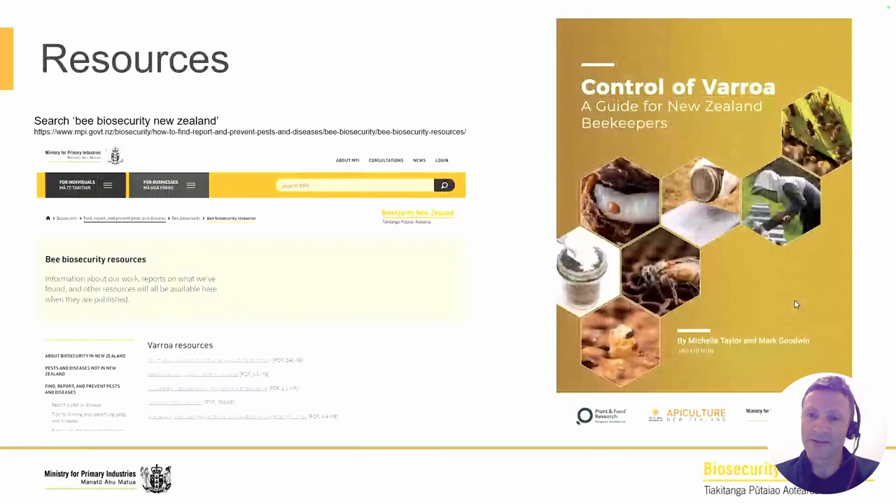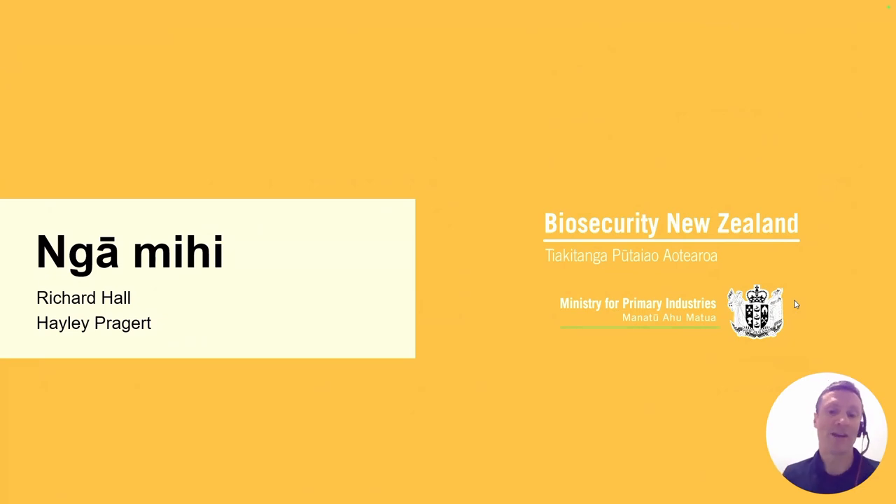Just winding up, I'll reiterate what Hayley said: there is a great resource called 'Control of Varroa' written by Michelle Taylor and Mark Goodwin from New Zealand, which is still available. We've also got resources on our website — search for bee biosecurity in New Zealand to see things we've published about varroa. Many Australian folks have contact with New Zealand beekeepers who are out there doing this work with varroa in the field — we're always learning things from them. Thank you very much. My email is richard.hall@mpi.govt.nz. Hayley and I talk every day despite her being based in Auckland. Thank you very much.